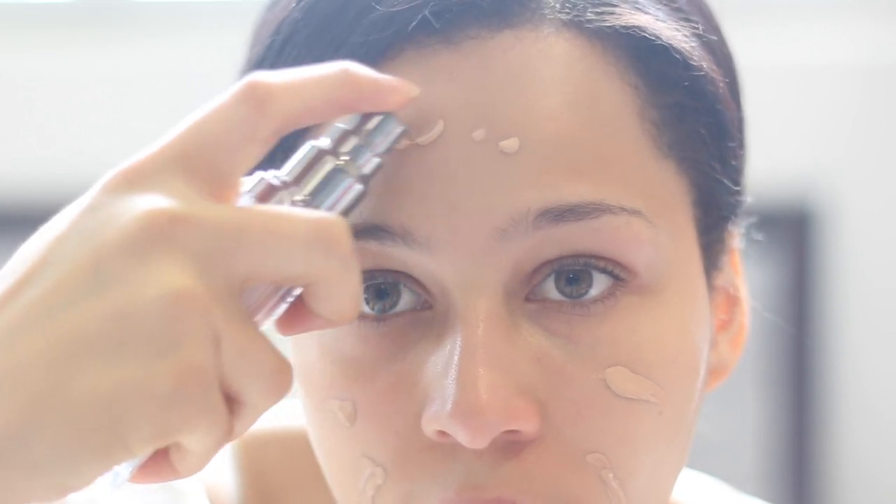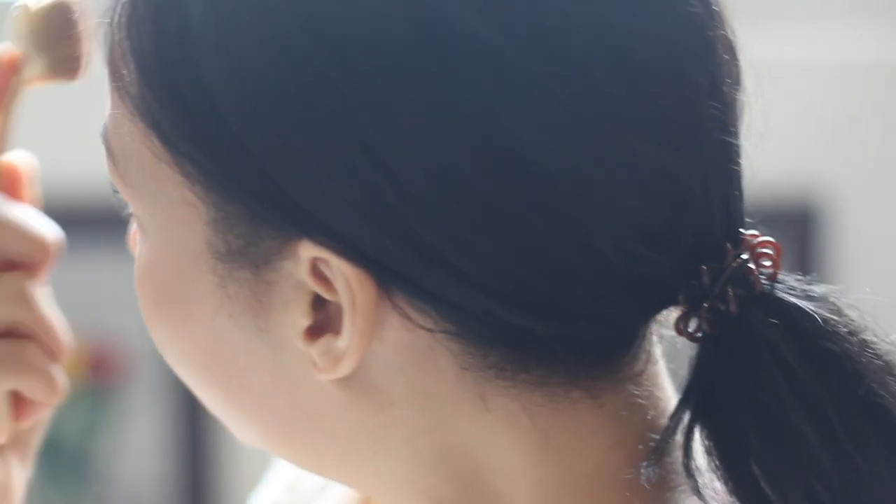Okay, the first step: I'm taking my Urban Decay Naked Skin Foundation and I'm just putting it on sparingly because it's like a daily look. It's not too heavy, but I put a little bit too much on this side. So because of the lighting, I'm totally turning around to use the mirror.